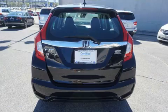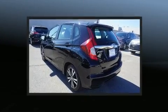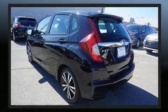Honda prioritized fit and finish as evidenced by fully automatic headlights, power moonroof, rear wipers, and more.